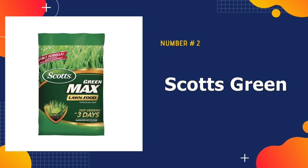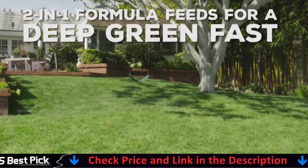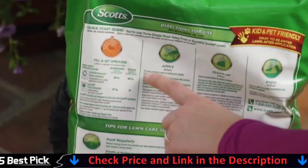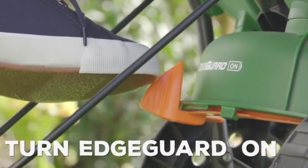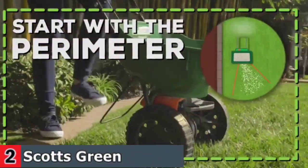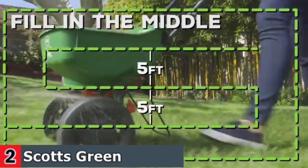Our second best lawn fertilizer for spring is Scott's Green Max Lawn Food. This Scott's fertilizer is another high-nitrogen formula that works great on hungry spring lawns. Plus, the inclusion of supplementary iron helps boost color in as little as three days. You can confidently use this granular fertilizer on any grass type. This lawn food contains 5.17% iron, an essential micronutrient that enhances the greening process so you see results fast. Additionally, each granule is 100% nutrition, so your lawn gets all food and no filler.